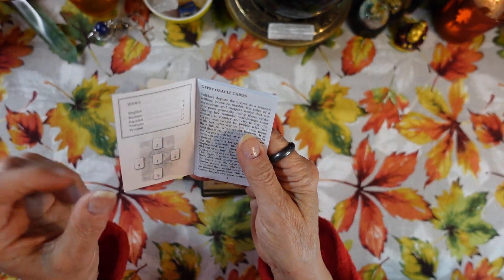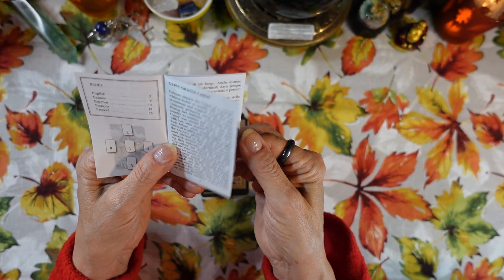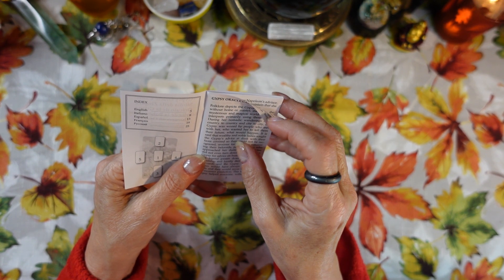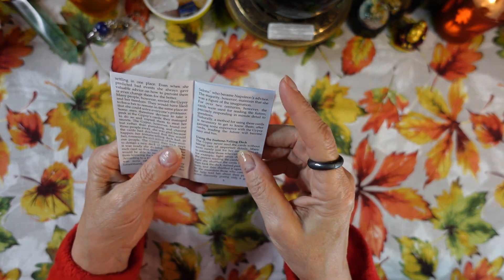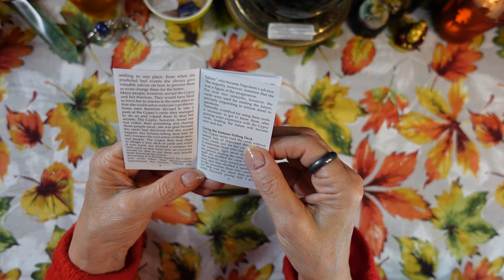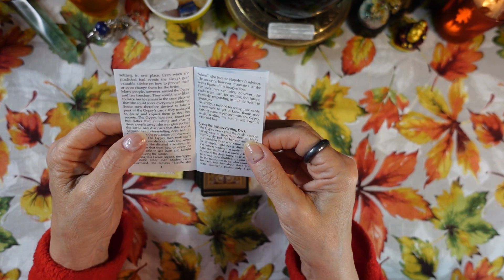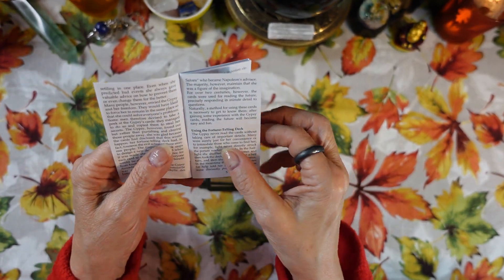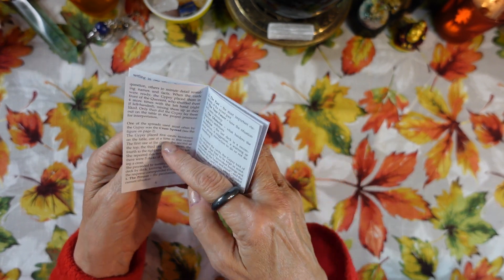The book talks about the Gypsy Oracle Cards. It says folklore depicts the gypsy as a woman without home or master, the ruler of a mysterious and magical world that she interprets primarily using these cards. It goes on to say that some people think the gypsy was Mademoiselle Lenormand, the famous reader who became the creator of the Lenormand deck, and these cards are similar to the Lenormand deck in a lot of ways.